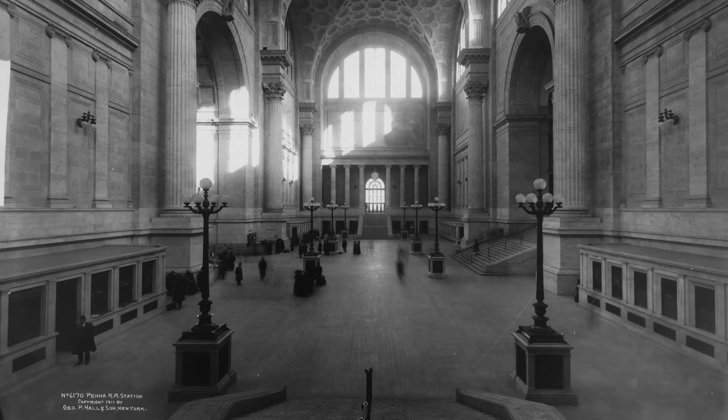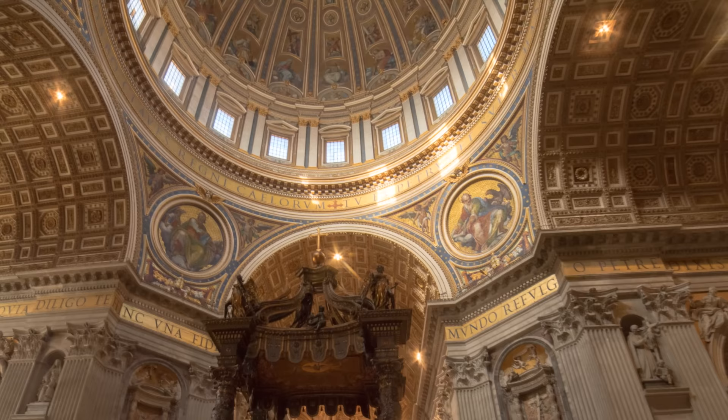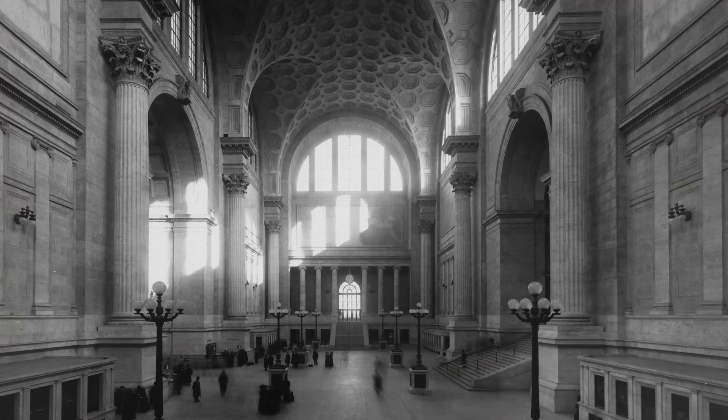Penn Station was built in 1910 and featured a cavernous and beautiful main waiting room. It was one of the largest indoor public spaces in the world, with some of the same basic proportions as St. Peter's Basilica in the Vatican, which is the largest church on the planet. The interior design also references St. Peter's and features Italian travertine and Renaissance neoclassical architecture.